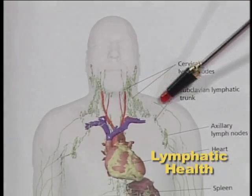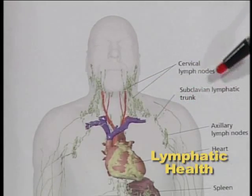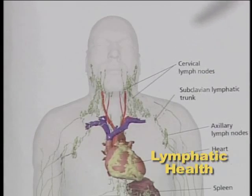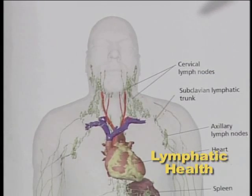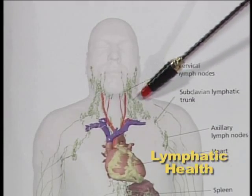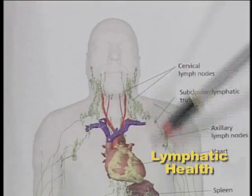When you get a lymph node swollen, that means it's the depot — you've had a lot of fighting going on within your body, and the body is trying to get rid of it. Your depot is filling up before it can be passed on through these tubes, because the lymphatic system is connected from lymph node to lymph node through tubes.